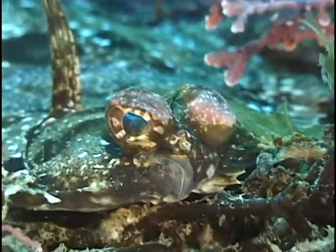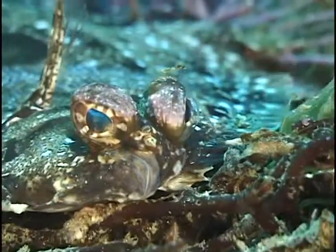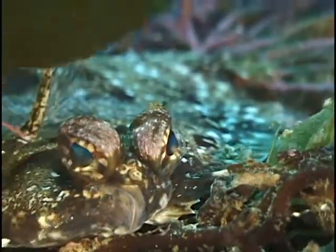As the fish matures, both eyes migrate to either the right or left side, dependent on the species. This is a right-sided flatfish, typical of the species.